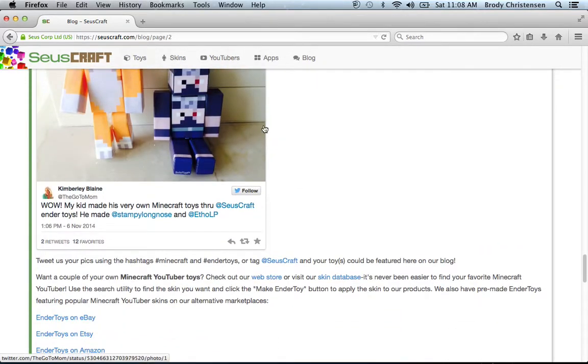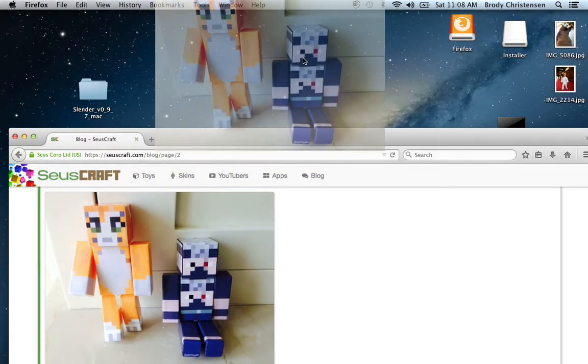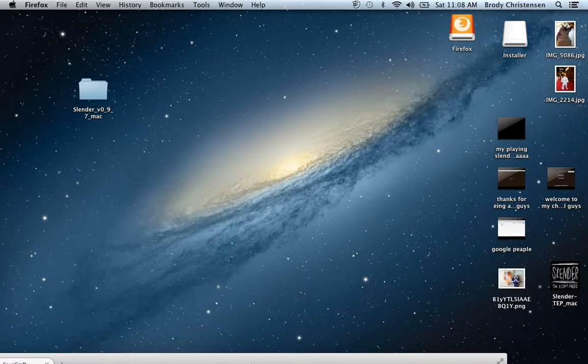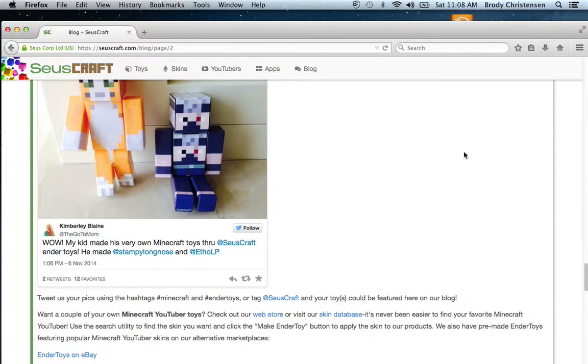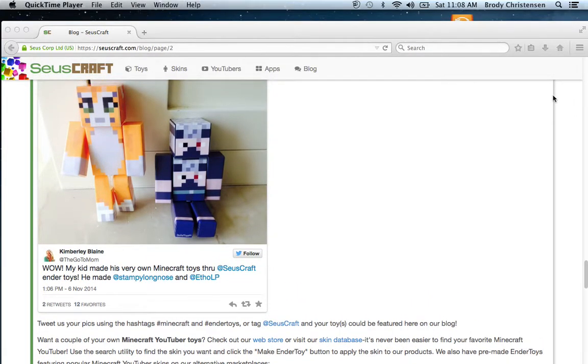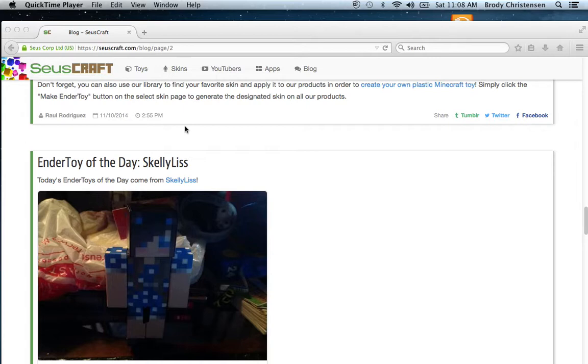Yeah, I actually like the Stampy picture — I'm just gonna drag it to my desktop. Yeah, I just moved that picture over to my desktop, so I like it. And guys, that was all for this video. I hopefully you really liked this, and remember, go to EnderToys.com. Sears is — EnderToys is the best thing ever, you better check it out. And guys, if you think this was helpful, leave it in the comments down below. Thank you guys, peace out!